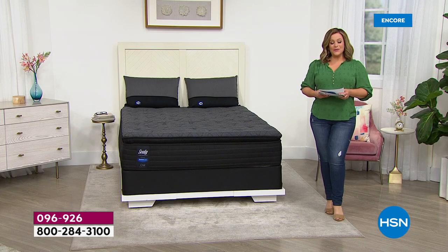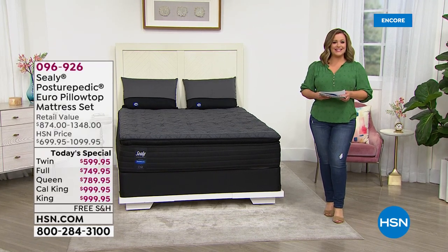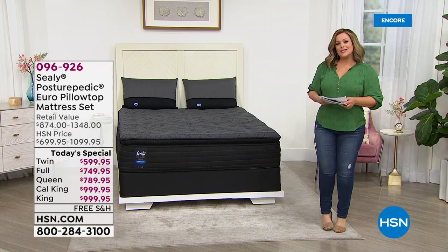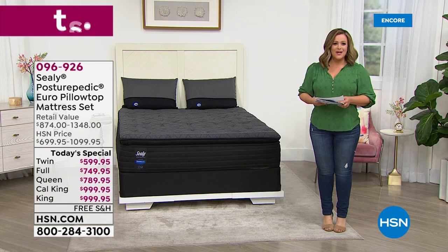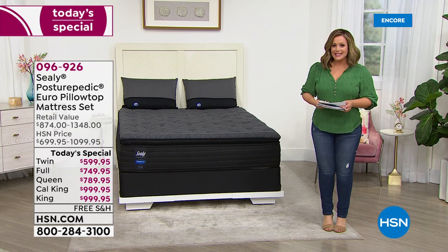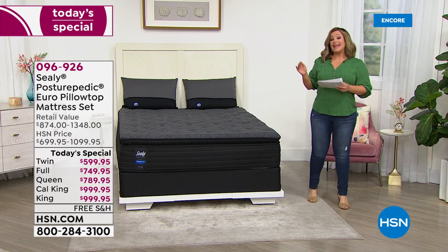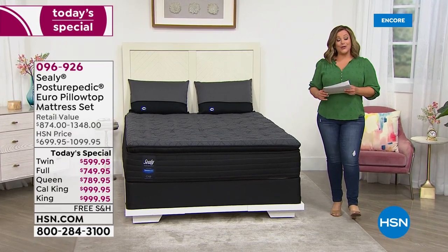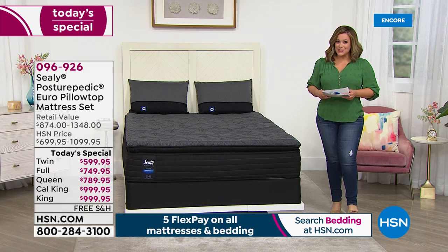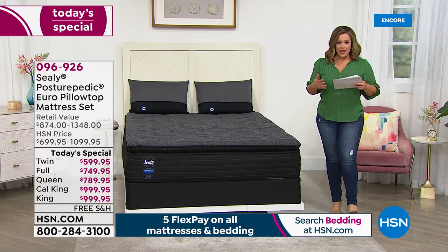For over 130 years, Sealy started right here in the United States in Sealy, Texas, and has been providing us with the most restful, most restorative full nights of sleep. It is such a wonderful investment in you, and you cannot find this mattress anywhere else. It's been seven long years — Sealy has finally returned, and we have this great one-day offer where any size you choose today is under a thousand dollars.